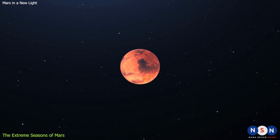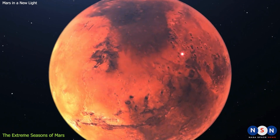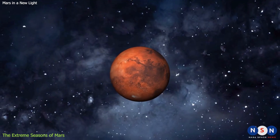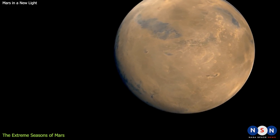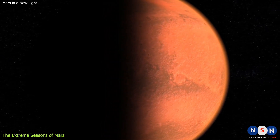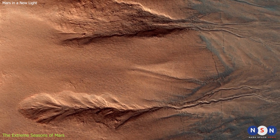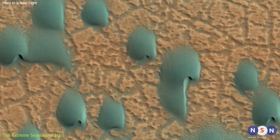Mars orbits closer to the Sun when its southern hemisphere is tilted towards it, whereas the northern hemisphere is tilted towards the Sun when it's further away. As a result, temperatures are much hotter during the southern summer than the northern summer. The southern summer is also shorter than the northern summer because Mars moves faster when it's closer to the Sun. Seasons on Mars are also much longer than those on Earth because the Martian year is almost twice that of Earth — lasting 687 Earth days, or 1.88 Earth years. A Martian day, or Sol, is slightly longer than an Earth day, lasting 24 hours and 37 minutes. Seasons on Mars affect not only the temperature but also the atmospheric pressure, wind patterns, dust storms, cloud formation, and ice caps.